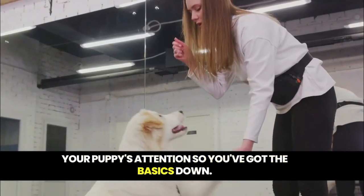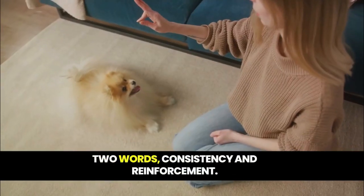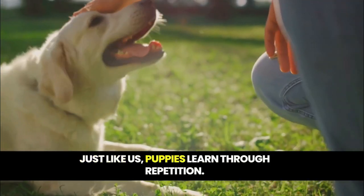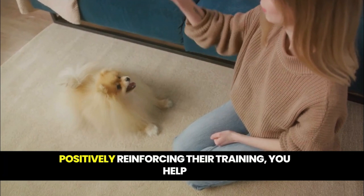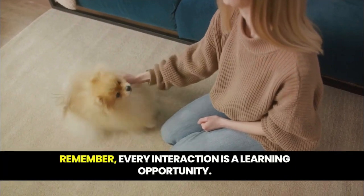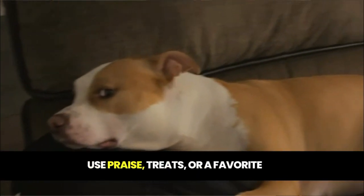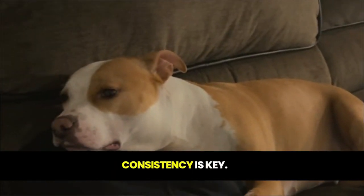You've got the basics down, but how do you make sure your puppy remembers them? The secret lies in two words: consistency and reinforcement. Just like us, puppies learn through repetition. By maintaining a consistent routine and positively reinforcing their training, you help them understand what's expected of them. Remember, every interaction is a learning opportunity. Use praise, treats, or a favorite toy to reward good behavior. Consistency is key.